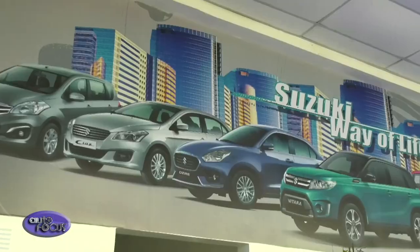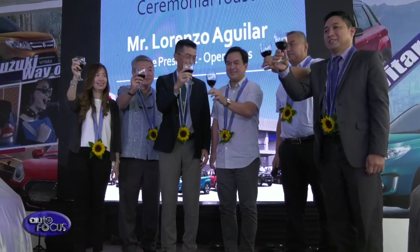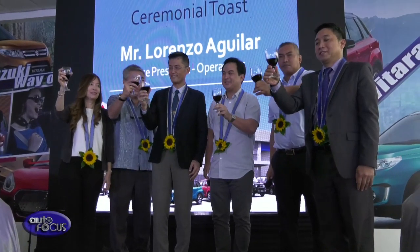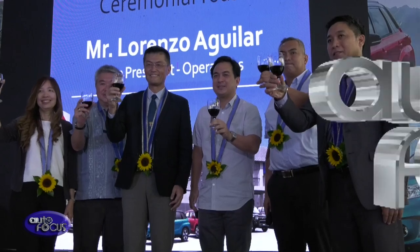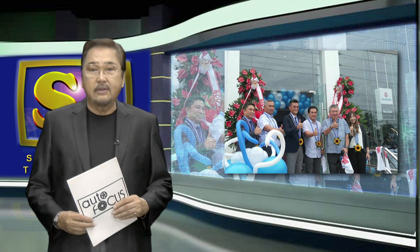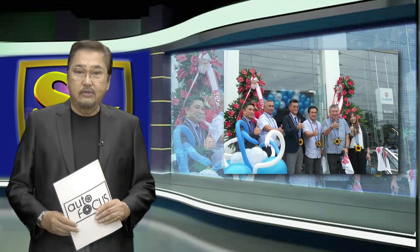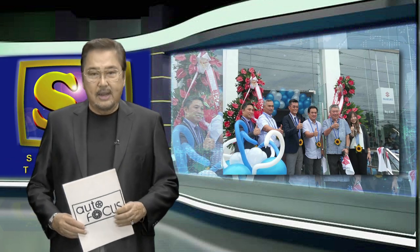Maraming salamat po. Not only Suzuki Auto Calamba, but also our nationwide dealership — all vehicles, including our new models Swift and Dzire, can be accommodated for a test drive. So please visit us. That's our special feature this week, centering on the highlights of the launch and inauguration of Suzuki's latest addition to its wide dealership network, the Suzuki Auto Calamba.